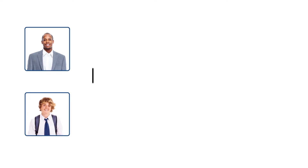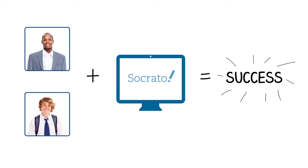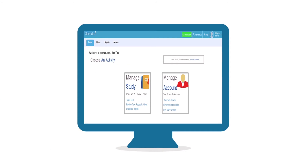Once it comes time to take the actual SAT and ACT, Josh gets an excellent score. Good job, guys! This success story is just one of the many ways Socrato can help students, tutors, and educators.